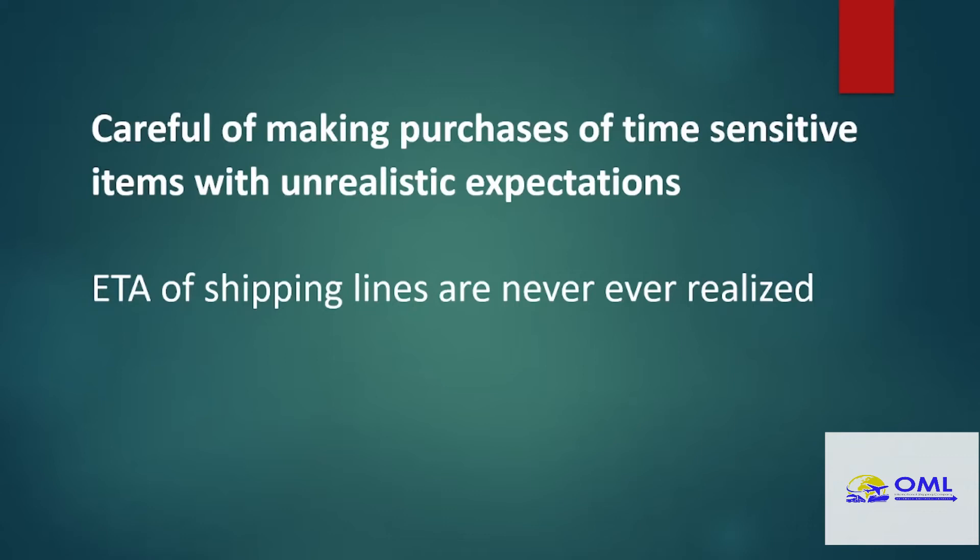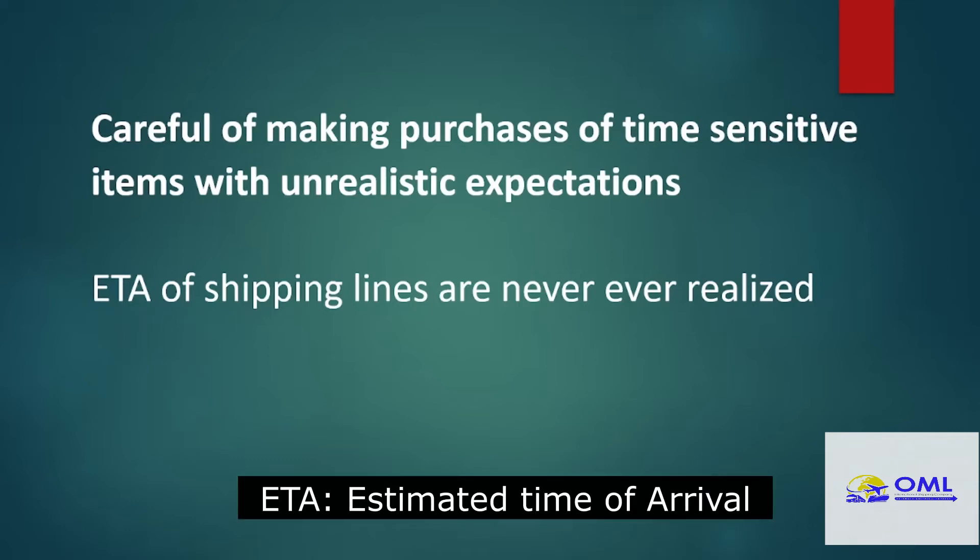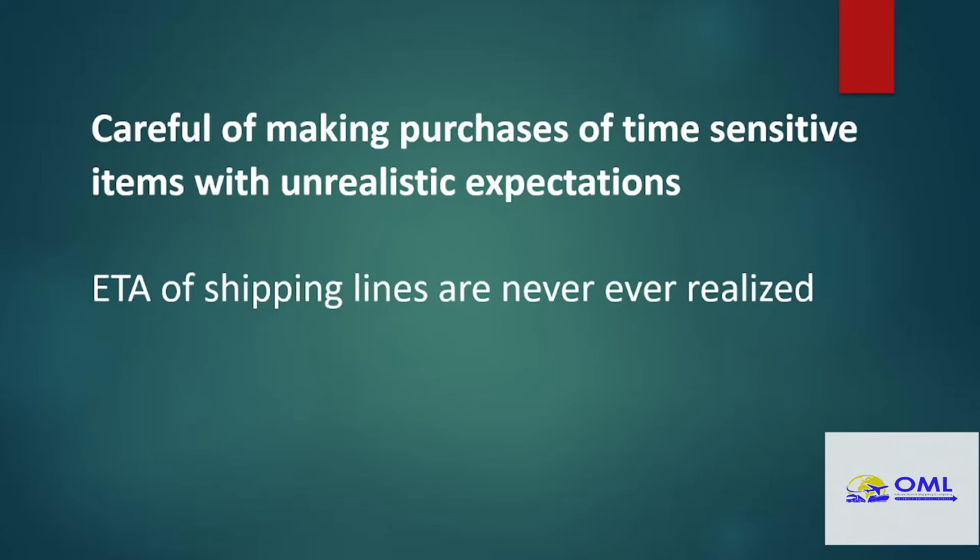Time-sensitive cargo: some people buy stuff — let's say they want some items for a December sale and Christmas, and they are looking to buy it in late November. I've never seen a shipping line that has been on time — always, always late. So when they give you an estimated time of arrival, take it that they will be 7 to 10 days late. So put that in your preparation.